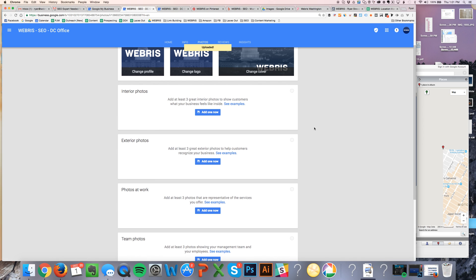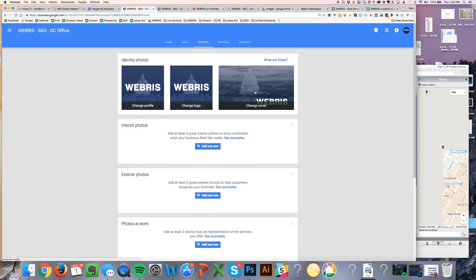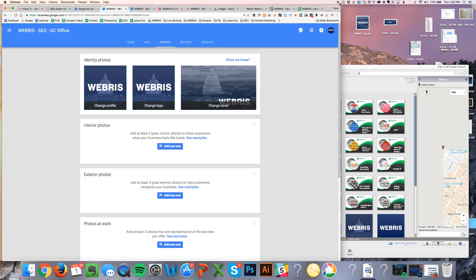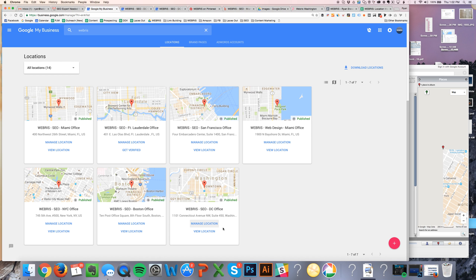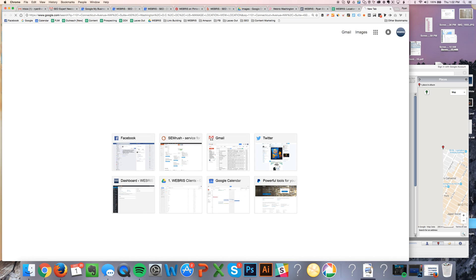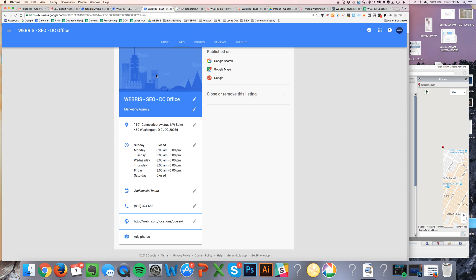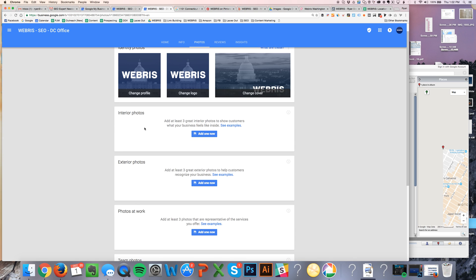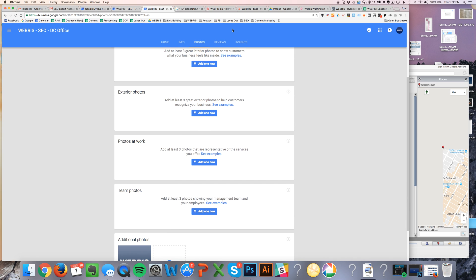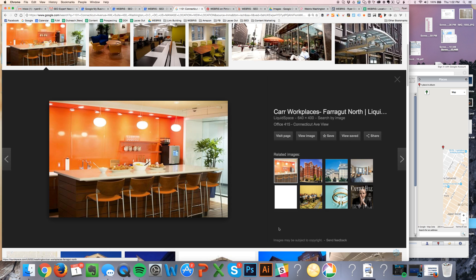The rest of the photos are really important too, and this is going to echo across what we do off the page. Whatever you do, don't go out and grab stock photos. What I like to do — if you can't take your own pictures in these cities, that's fine. I just go to Google, take the location address, come to Google Images, and search this location. We're looking for interior photos — inside the business — exterior, outside, photos at work, and team photos. So I'm going to look for three different interior photos and just take screenshots of them.